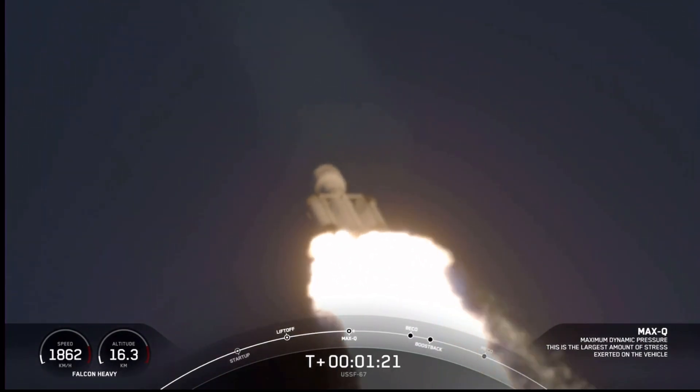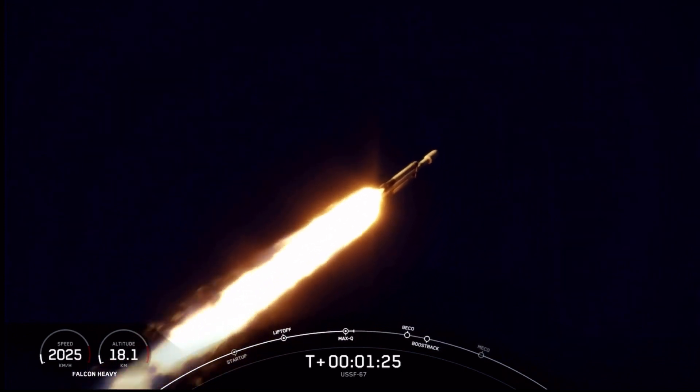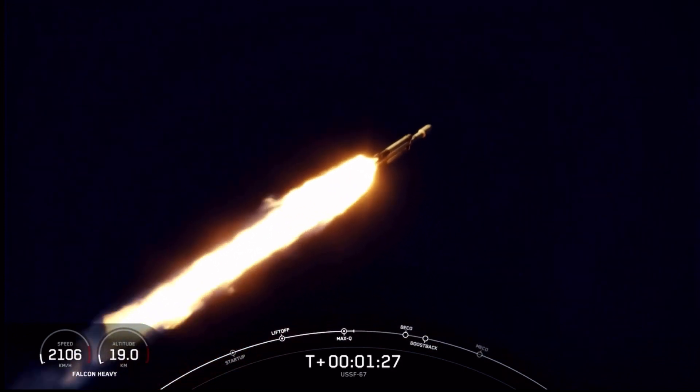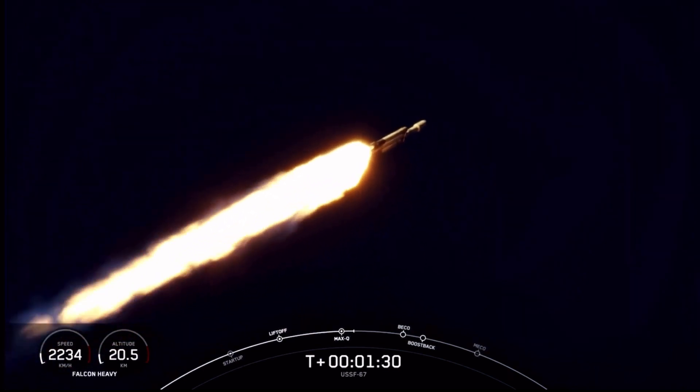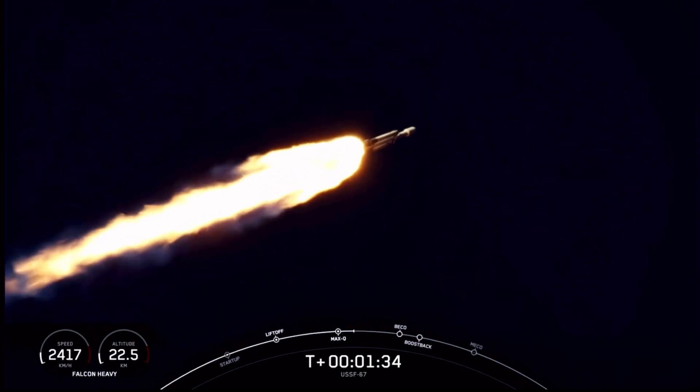Next events coming up will be booster engine cutoff, or BECO, followed by separation of the side boosters, and followed by their side booster boost-back burns. And then will be center core main engine cutoff, or what we call MECO.